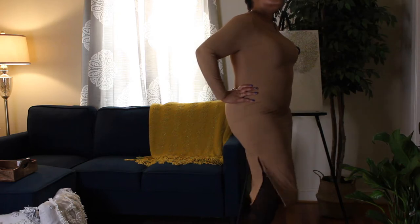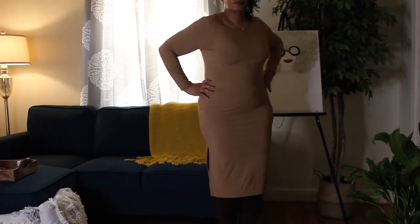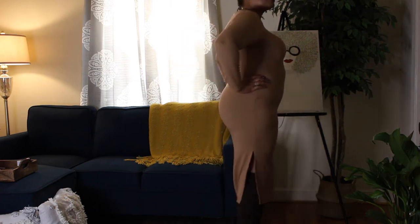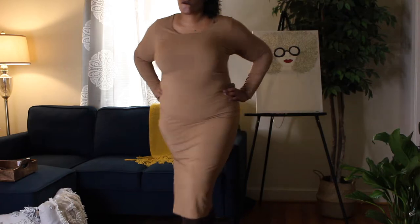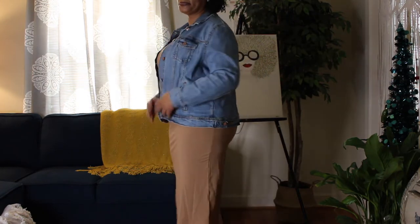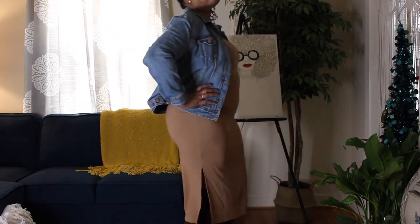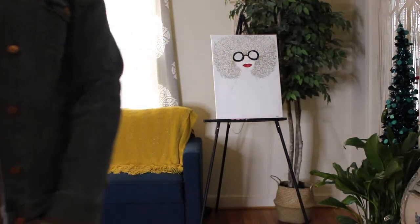Next up is the plus rib knit split hem bodycon dress in mocha brown, size 16. It's weird how that mocha brown is totally different from the previous dress, but anyway — this dress is rib knit, very stretchy, and the split on the side is really nice, not too high, not too low. I wasn't feeling comfortable with how the dress showed everything, so I grabbed my jean jacket from Old Navy. I think this is a really cute outfit to wear to the movies or to hang out with friends.